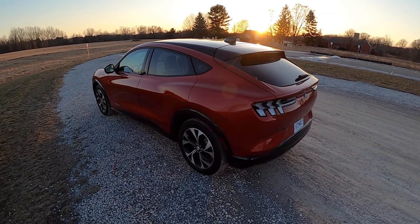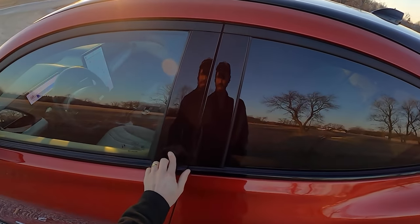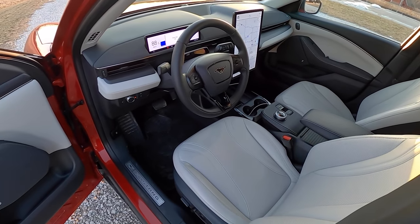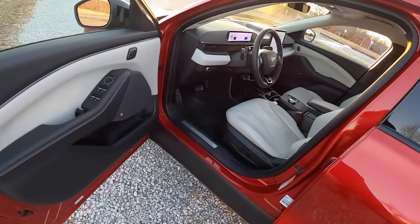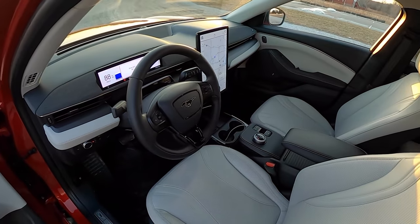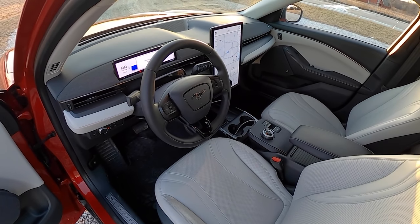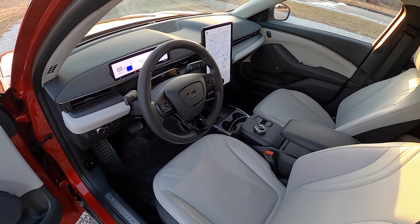I'm not necessarily a Mustang loyalist. I know there are some design cues where it would be nicer if they hadn't made this a crossover and made it a bit lighter, sportier, and sleeker like a sedan. But we are in 2021 and everyone's making crossovers. Even though this barely has any ground clearance for a crossover, it looks like one and Ford will sell it as that — that was a marketing and sales decision.